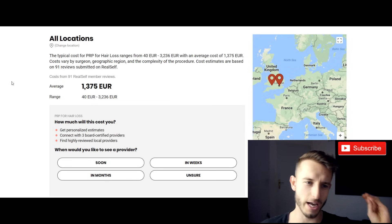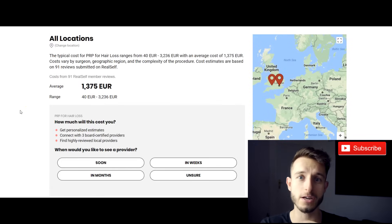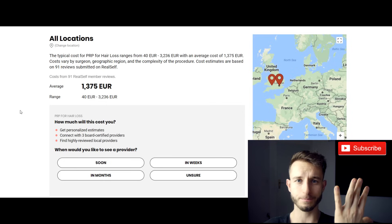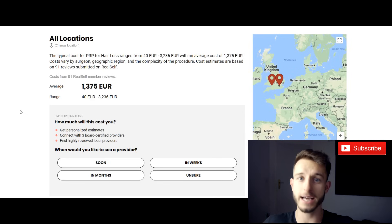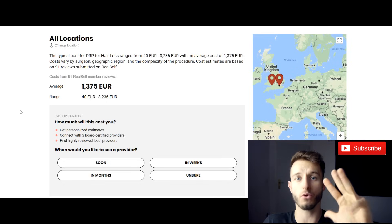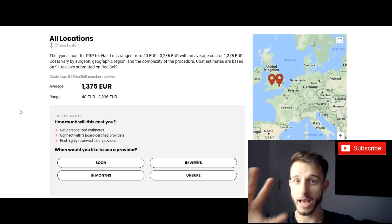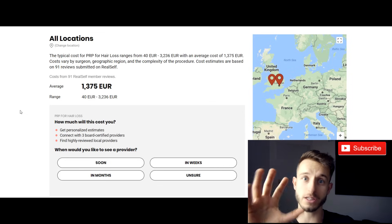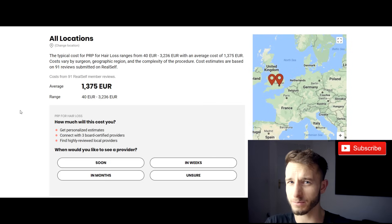The recommended amount is 4 to 6 procedures in your first year, and then 1 to 2 maintenance procedures every year after that. So five years of PRP therapy would be 6 procedures in year one and 1 to 2 per year in years two through five — that's 10 to 12 procedures in 5 years. And this is not permanent: the results only last 1 to 2 years depending on the patient and degree of hair loss. So don't overpay for something that won't remain with you for life, unlike a hair transplant.